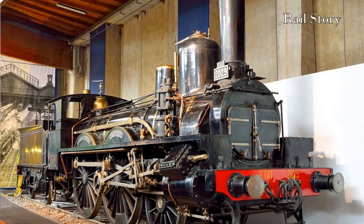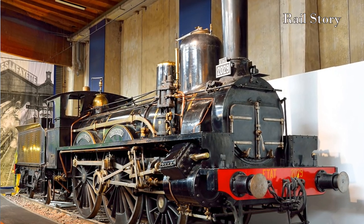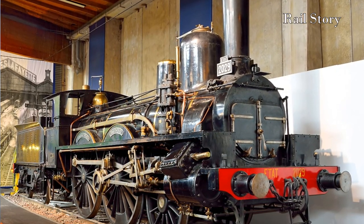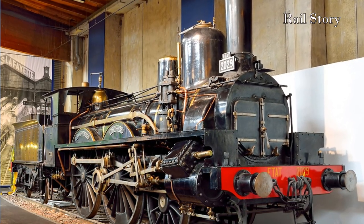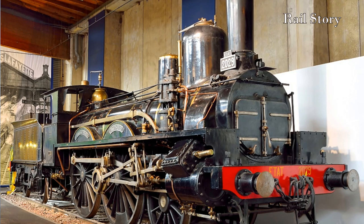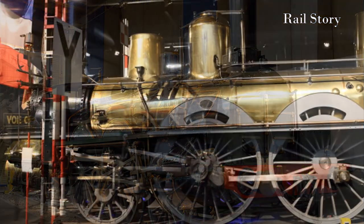Hitherto, most French express passenger locomotives had either been Cramptons or 2-4-0 long-boiler type locomotives — a type which had all their wheels between the cylinders and the firebox. They were a compact design, but unstable at high speed.